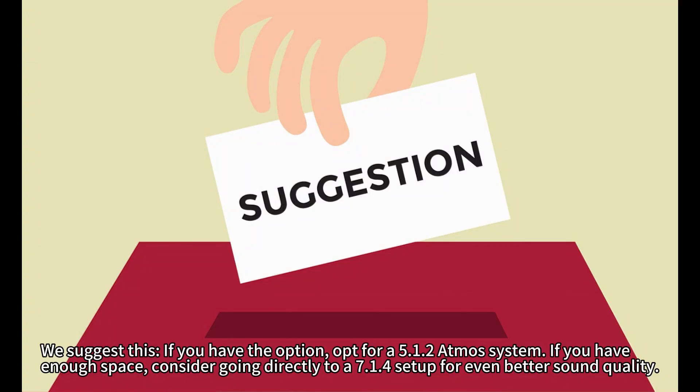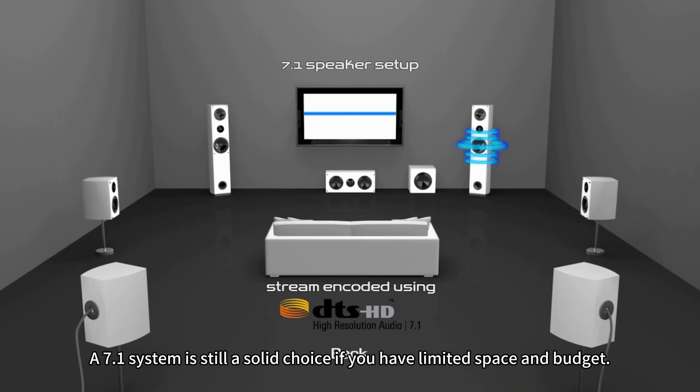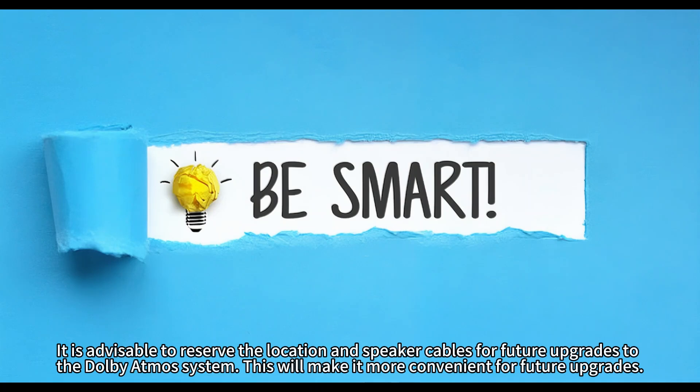Here are our suggestions: if you have the option, opt for a 5.1.2 Atmos system. If you have enough space, consider going directly to a 7.1.2 setup for even better sound quality. A 7.1 system is still a solid choice if you have limited space and budget. It is advisable to reserve the location and speaker cables for future upgrades to the Dolby Atmos system, making future upgrades more convenient.